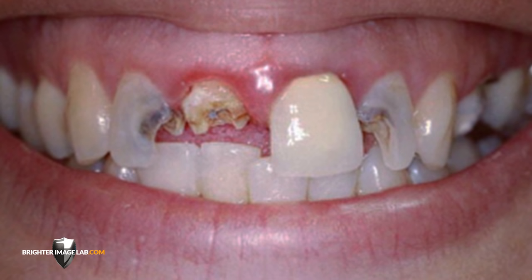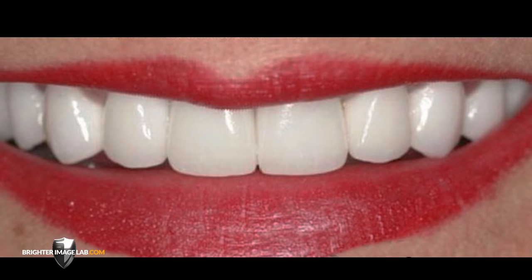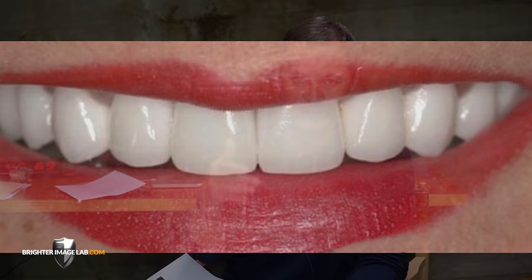Here's what I want to tell you — it means the world to me. This lady had veneers put on and then decay set in. Her teeth rotted through the dental veneers and she had to have them redone. A lot of people would look at this and say they're too big, too bulky, too thick. It's not her first time to pay for it, and we don't know there won't be a third time.